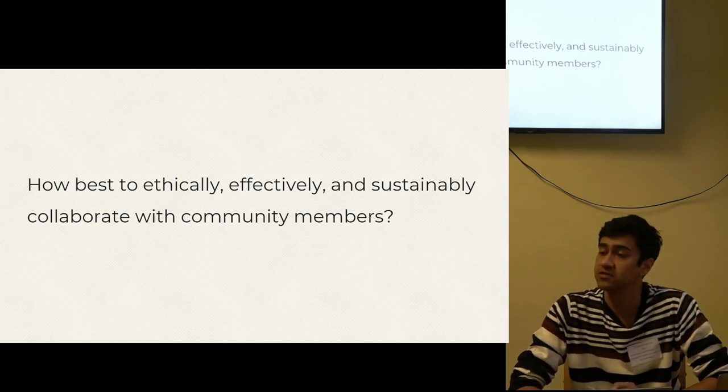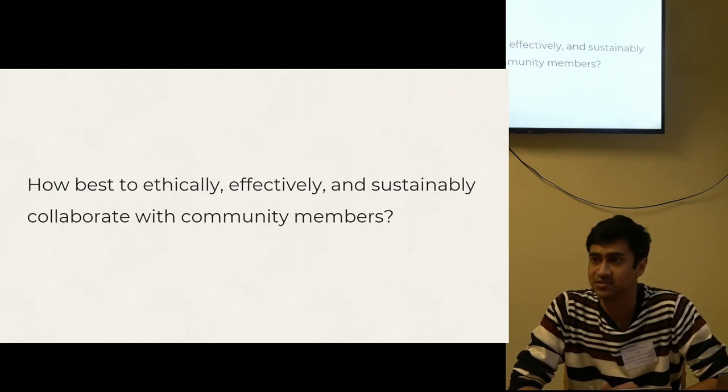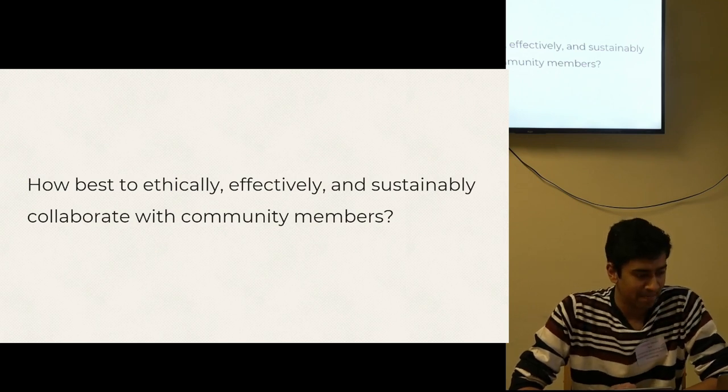One of the big and unexpected questions coming from this project was: what are the best practices when it comes to ethical, effective, and sustainable collaboration with communities? I'd love to discuss this — if you spot me at the social afterwards, let's have a chat before we get too many drinks in, please.